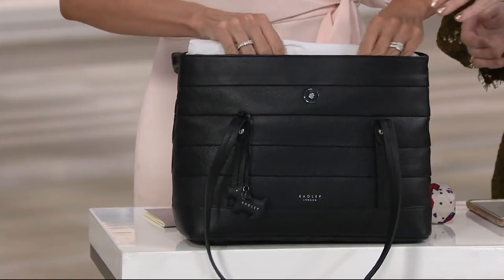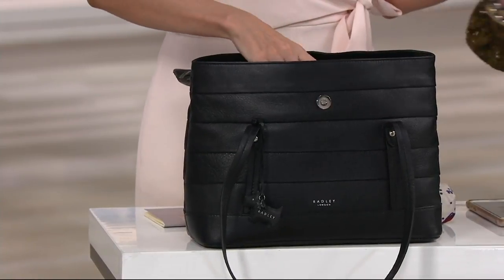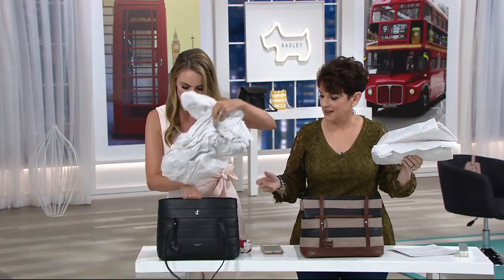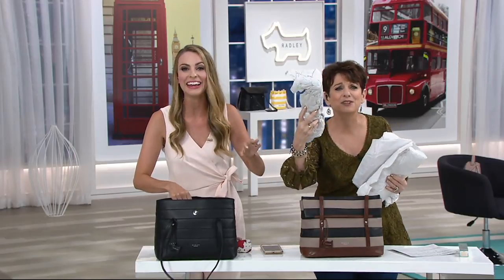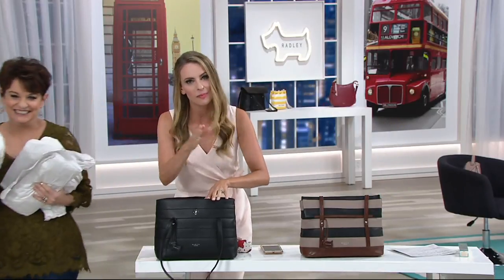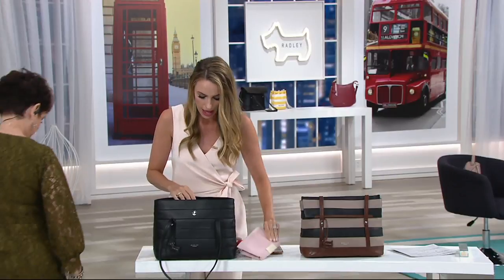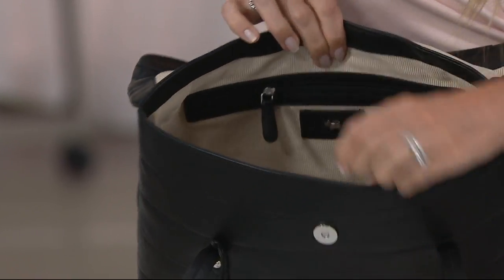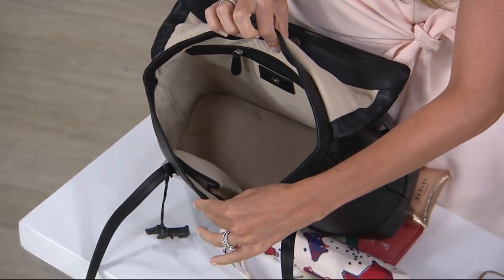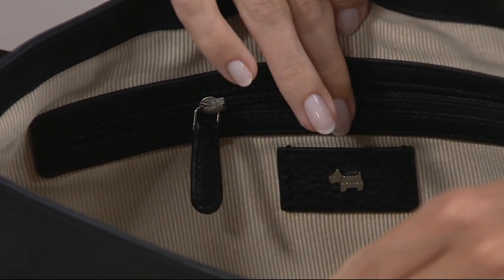We were going to demonstrate the inside on the other color, but that sold out completely — it was very popular. Let me clear out the stuffing, which shows you just how much you can fit in here. All our little leather bags come with a dust bag so you can keep them safe and secure when not in use. Opening it up, you can get quite a lot in here. There's a lovely zipper pocket for extra security and Radley branding with our little Scotty dog inside.